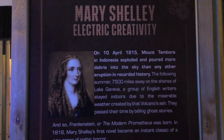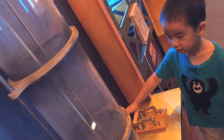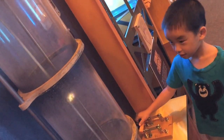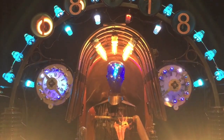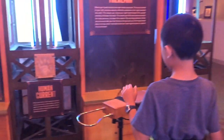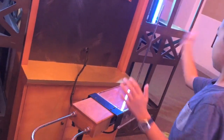Mary Shelley is next. She is best known for her novel Frankenstein. We are going to bring her creation to life. Now we're operating the theremin, a musical instrument played by moving your hands in electromagnetic fields.